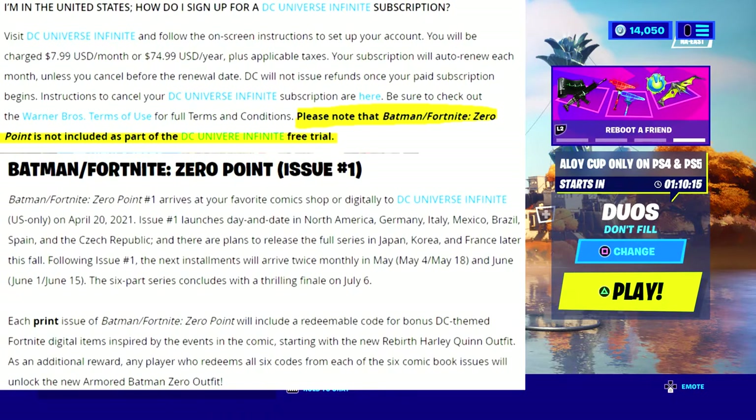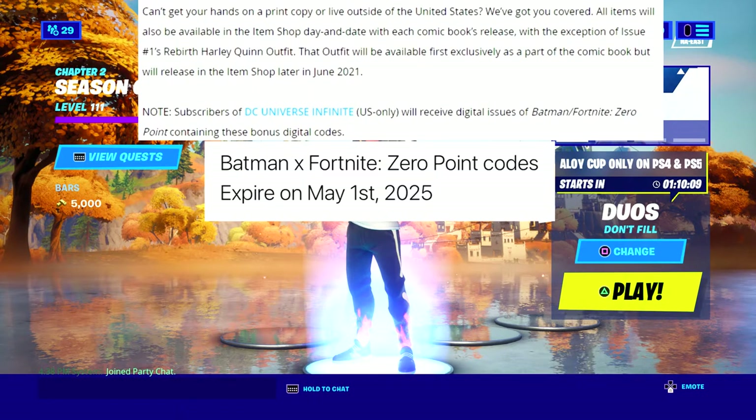Now I have an actual in-game screenshot showing what the back bling and the Rebirth Harley Quinn skin look like. The point of this image is to show you guys that the back bling is reactive — it is indeed reactive, and I'll show you that in a minute. Can't get your hands on a print copy or live outside the United States? All items will also be available in the item shop day and date with each comic book release. The exception is issue one's Rebirth Harley Quinn outfit, which will be exclusive to the comic book first, then release in the item shop later in June 2021.